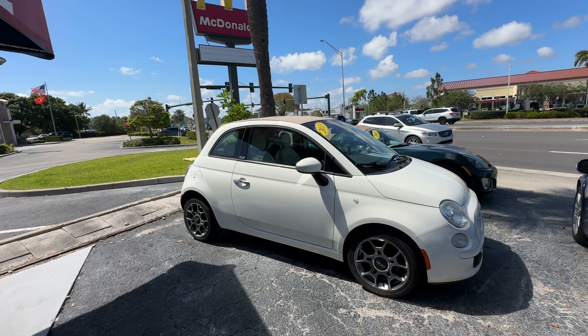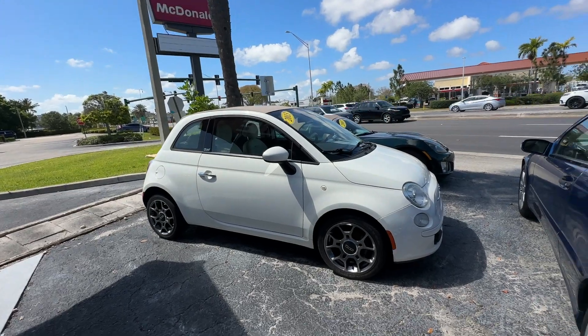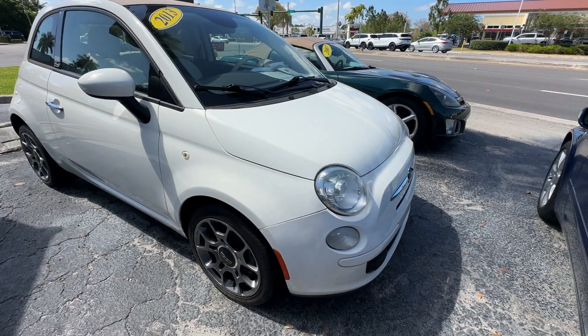Christian Rivera here with Florida Direct Cars, doing a walk-around video on this 2013 Fiat Pop. Really cool car. We're going to try to point out any flaws or blemishes we can find on it, just so there's no surprises to any of our out-of-town buyers.